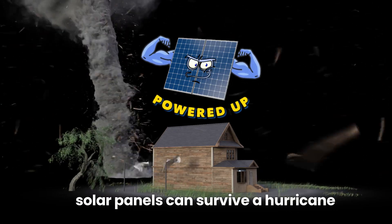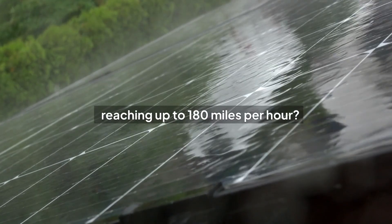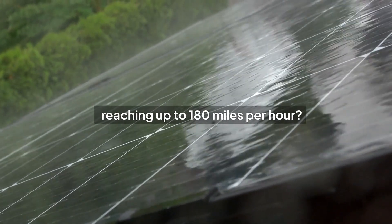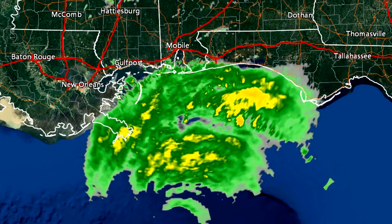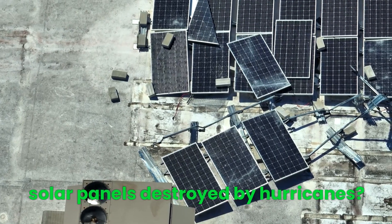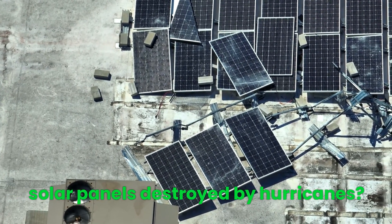Did you know that solar panels can survive a hurricane with winds reaching up to 180 miles per hour, such as Florida's ones? Yes, you heard that right. If so, why in some cases are solar panels destroyed by hurricanes?